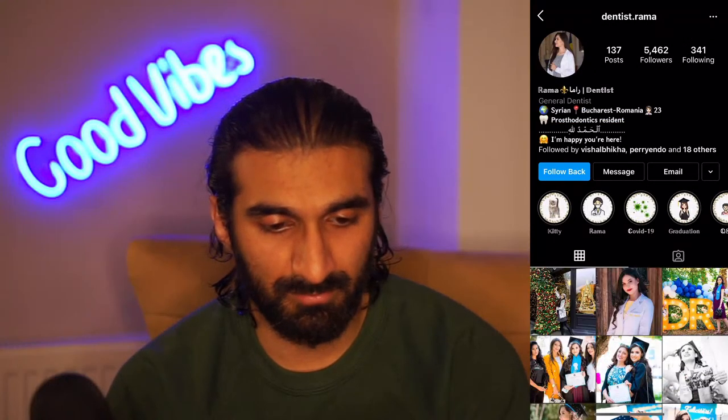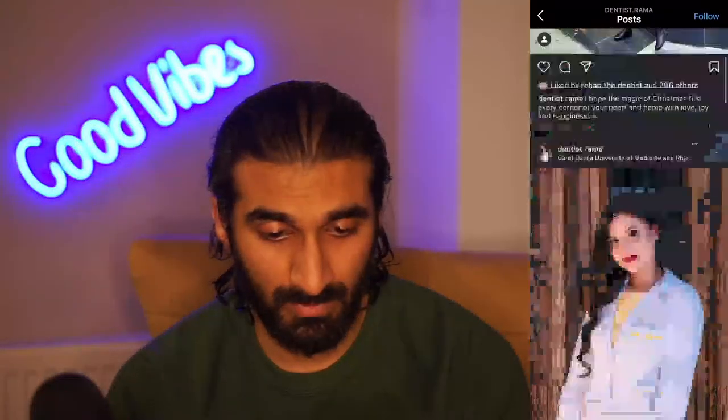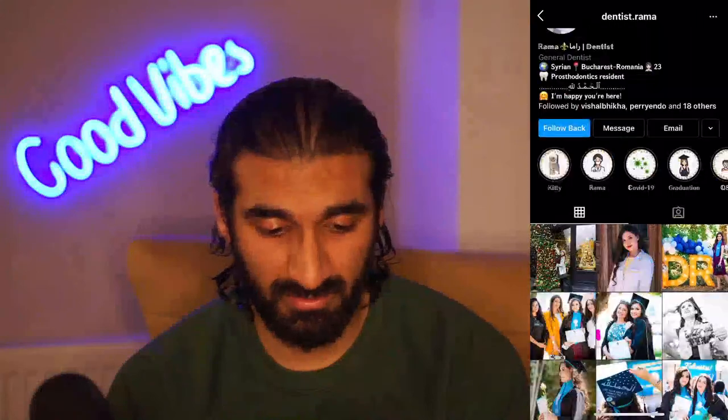Dentist Rama - Syrian, Bucharest Romania, prosthodontics resident, happy you're here. There's a reason behind all these posts and they're good photographs - quality of photography is really important. Keep it up. Using hashtags - yes, they're in there. Great, carry on and keep it up.